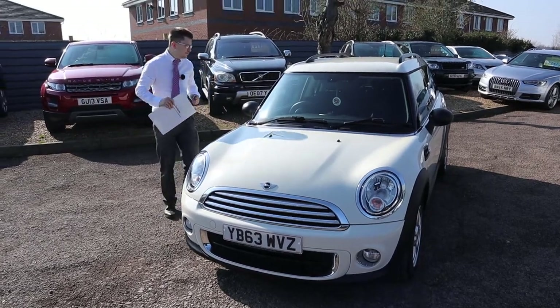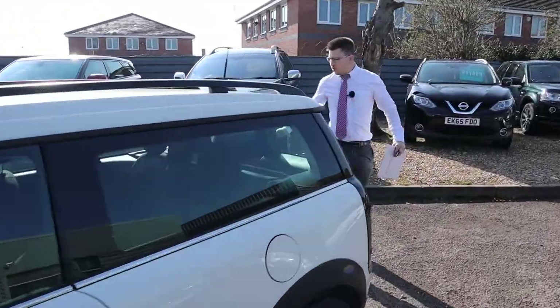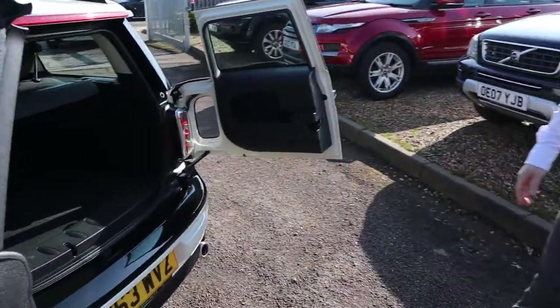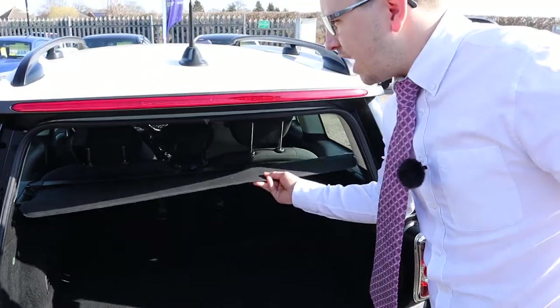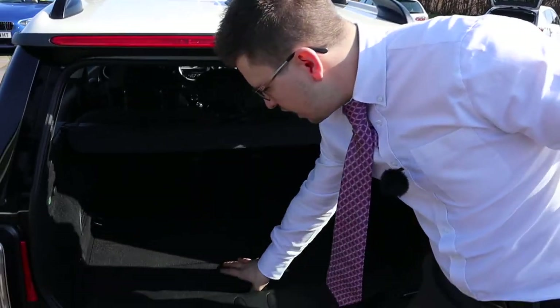Let's head to the back of it and open the boot up for you. Wow, very clean inside as well. Got your rear load cover - that can be taken off, those rear seats can be folded down if you want some more space, and there's actually some more storage just under there as well.